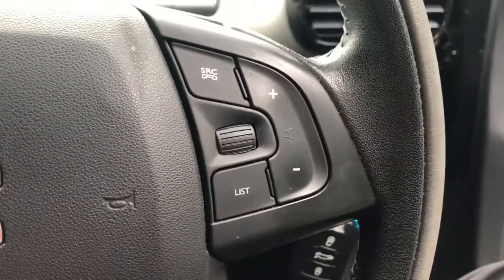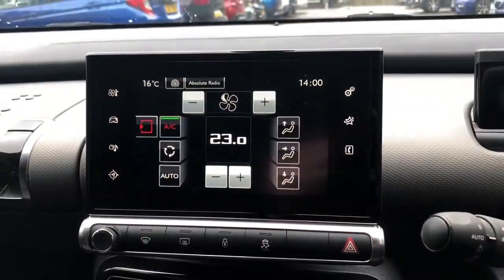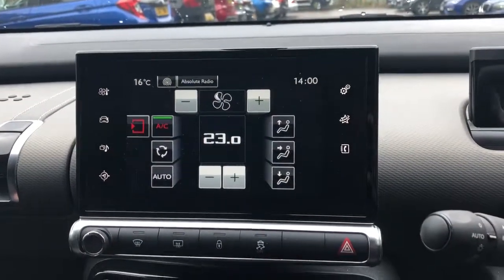There are steering wheel controls for radio, Bluetooth, cruise control and speed limiter. The vehicle also comes fitted with air conditioning and climate control.